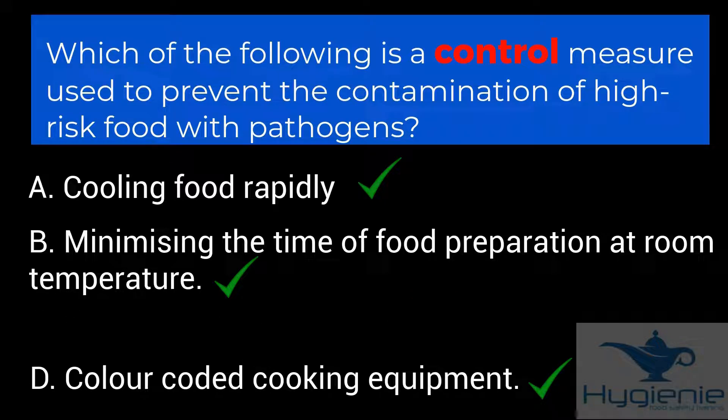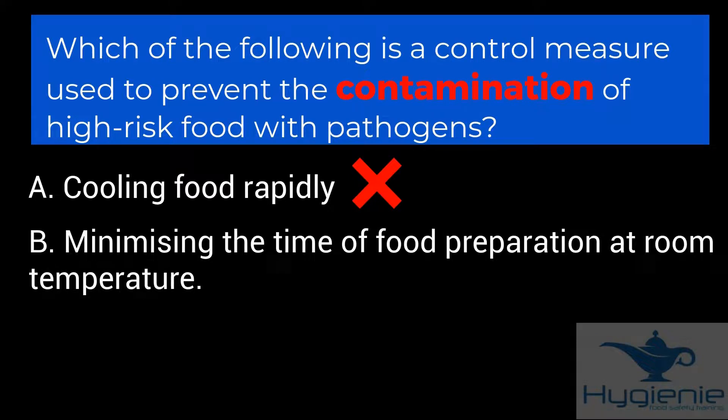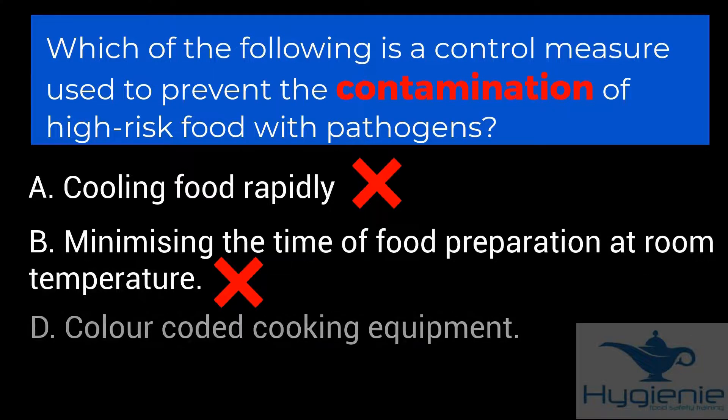So now we have three answers to choose from — the odds are getting better. Now let's take a look at the second key word: contamination. Does cooling food rapidly prevent contamination? No — it reduces or slows the opportunity for bacterial multiplication. Does minimising the time of food preparation at room temperature prevent contamination? No — again it limits the opportunity for multiplication. Colour-coded equipment? Yes, this prevents cross-contamination, and therefore is our answer.